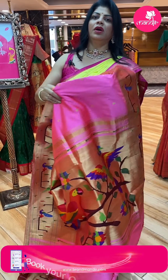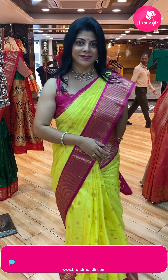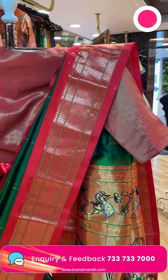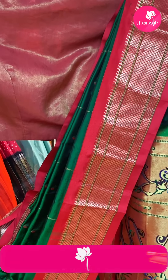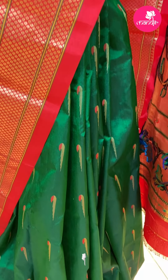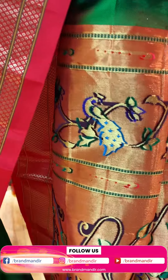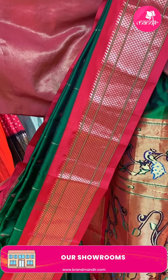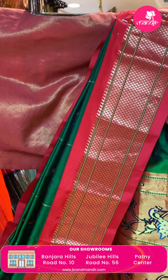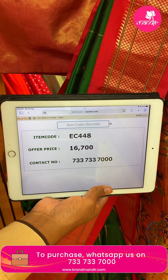Here ends the super gorgeous sarees — thank you so much! Let's see the mannequin sarees and their prices. Lovely bottle green and red. Munia buttas all over the body. Contrast border with diamond brocade. Kadi pallu with florals and leaf vines, contrast pallu. Blouse self with border. Saree pricing and details: 16,700, EC448 is the code.